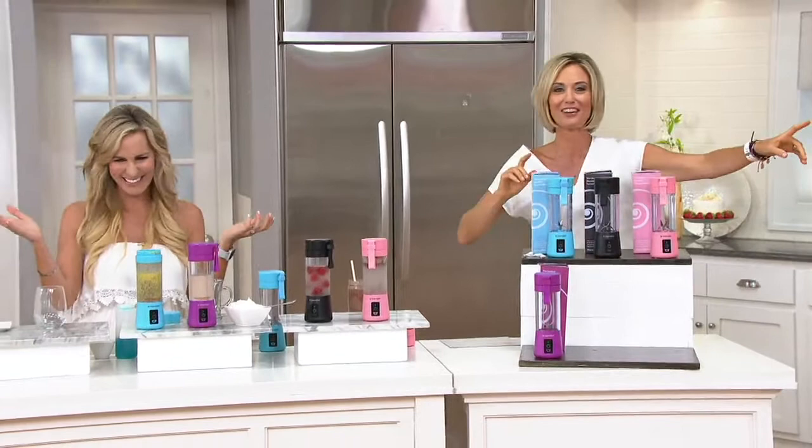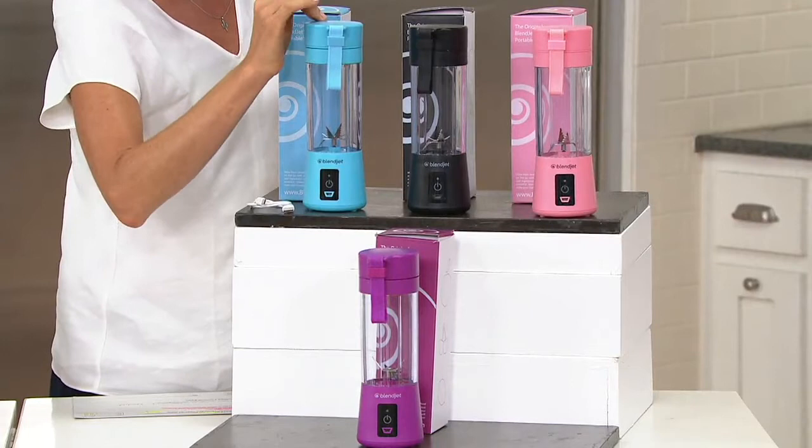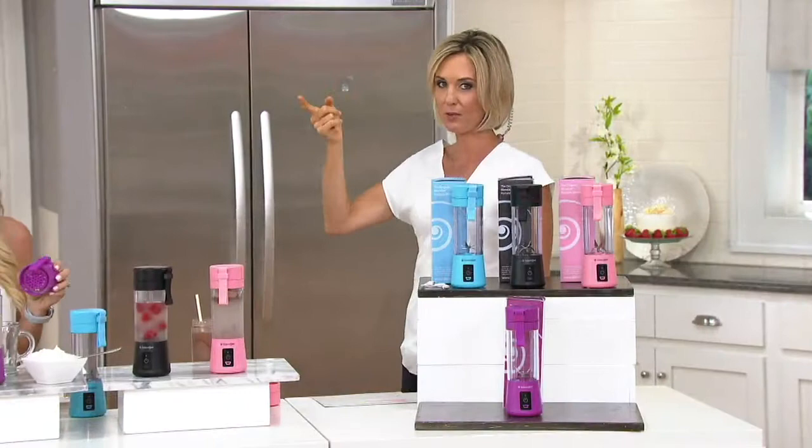I told you this was going to go super quick. There's your purple. Pick whatever color you like best or you want as a gift — it's a great gift. The blue is very popular; that's the one I have in my bag right now. There is the black — great for the guys, a great executive gift. There's also the pink, which is really pretty. You can find this two places: blendjet.com — which is always sold out of colors — and QVC.com.